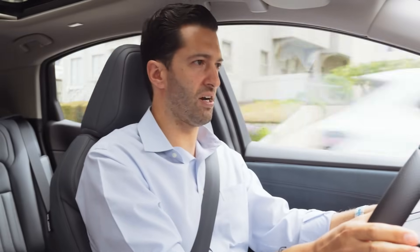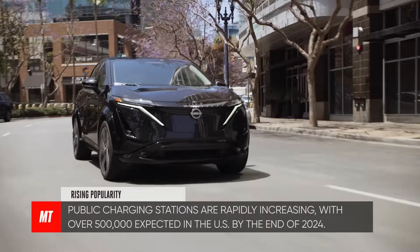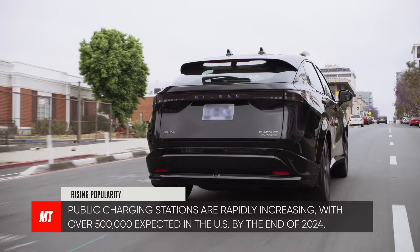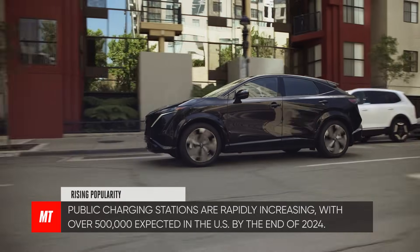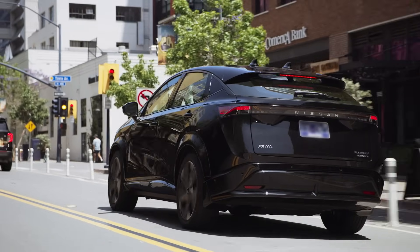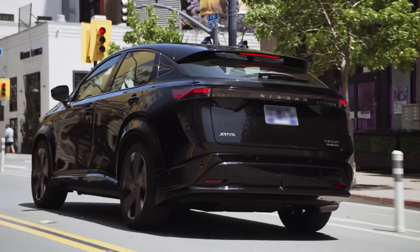Once you own an EV, you'll get a hang of how many charging stations are available — and they are everywhere: malls, office parks, cinemas. As much as I'm enjoying driving this new 2024 Nissan Ariya around town, I've got an early morning tomorrow, so I'm going to stop at a level three station to make sure I've got a full charge.